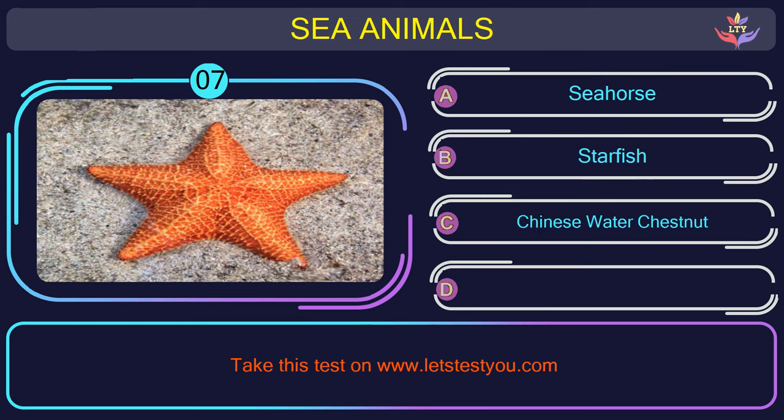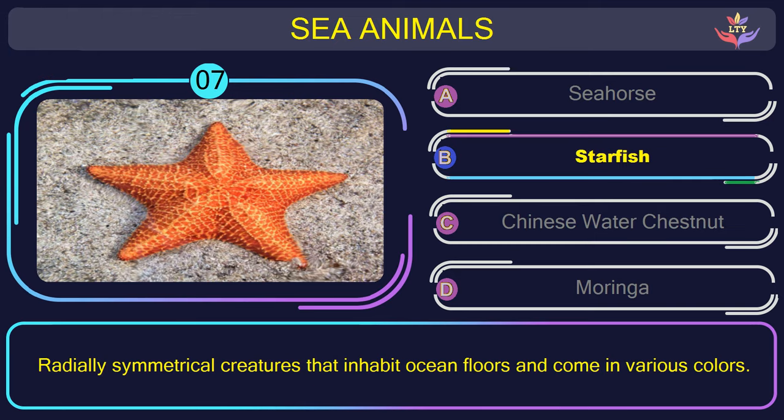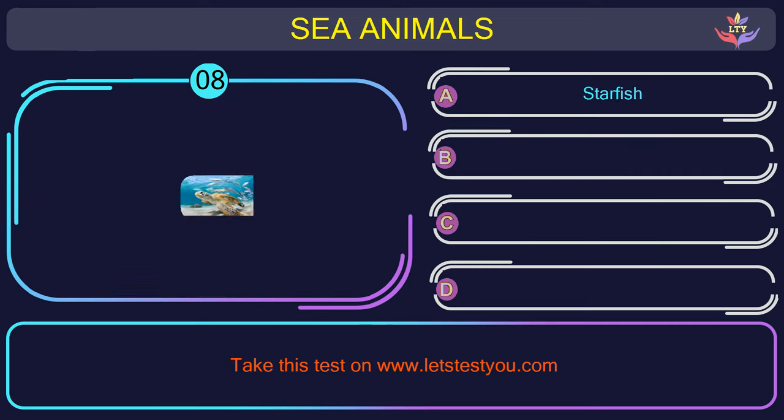Question number 7: find the name of the sea animal in this picture. The correct answer is option B. Starfish — radially symmetrical creatures that inhabit ocean floors and come in various colors.